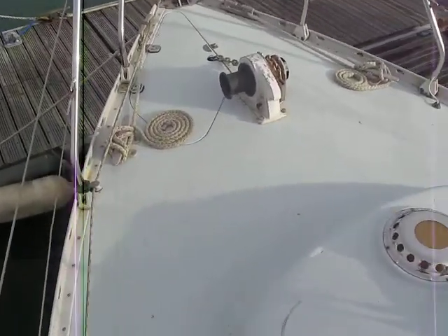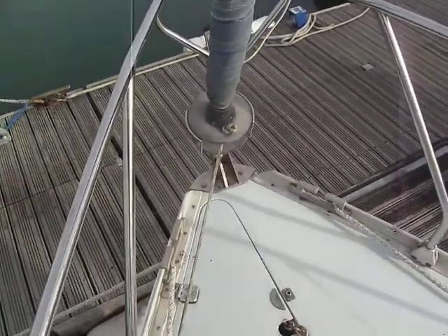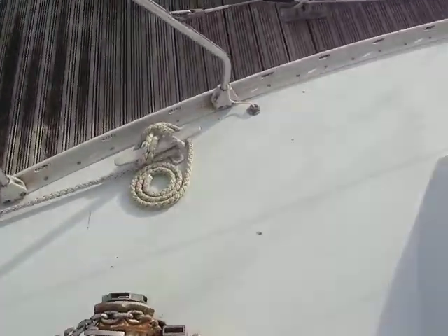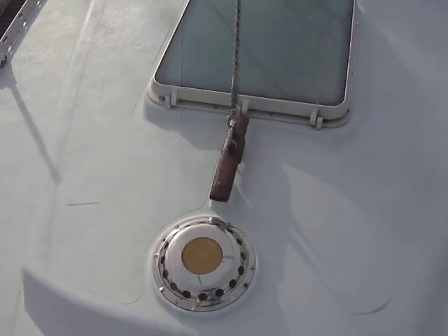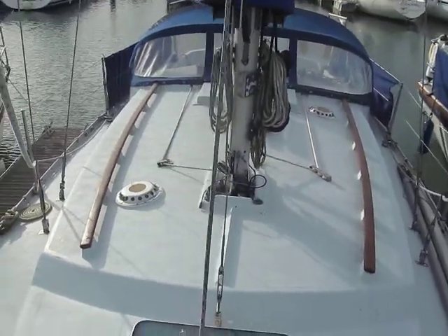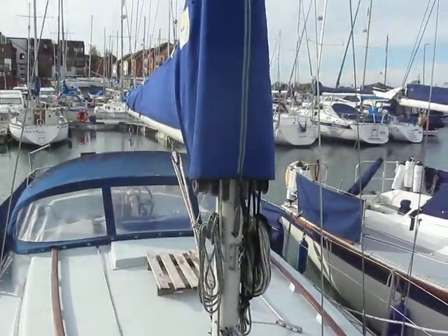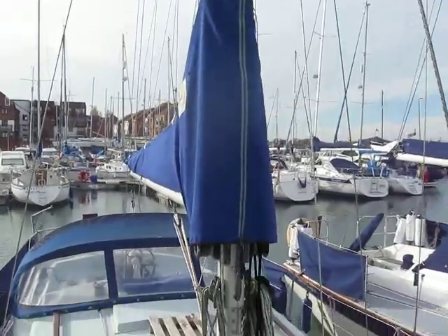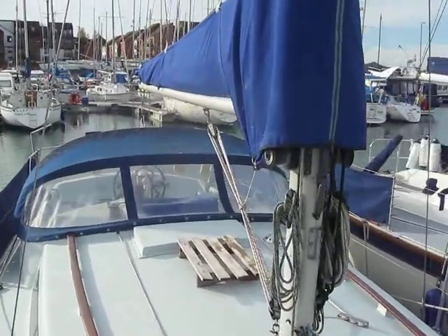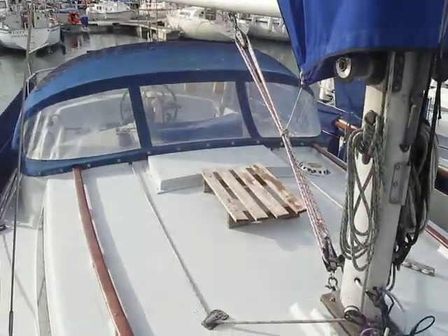She's got a windlass — it's a manual windlass but she's got a windlass. Nice and clean actually, something well prepared for us. Got them on the mast. She's got quite a new set of lazy jacks, a mainsail bag — keep everything nice and neat and tidy.